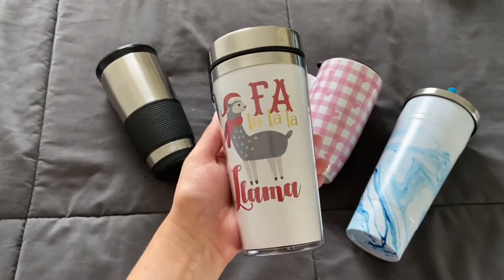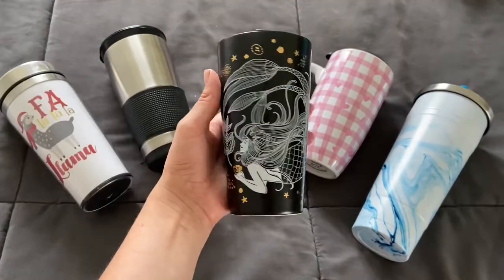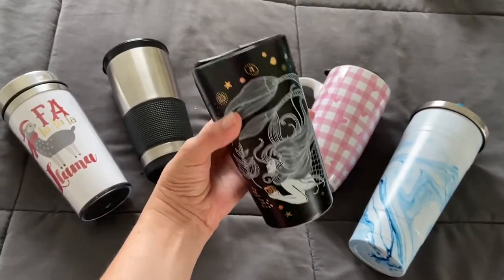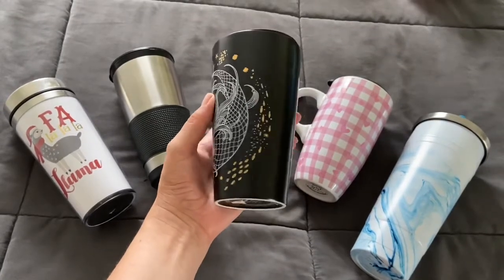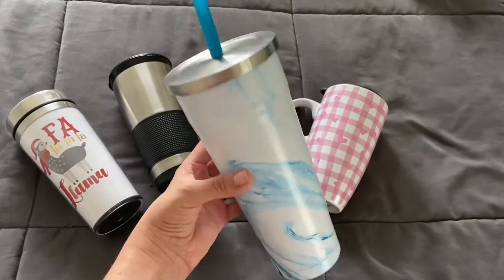First, this one — I got it last Christmas. It's a very basic travel mug but I think it's really cute with the Christmas llama. Then I got this one from a friend, it's from Starbucks. It's very fragile but still I think it's my favorite travel mug of all the ones that I have.